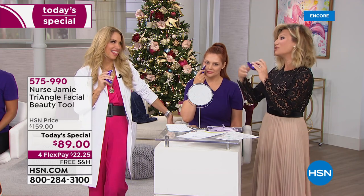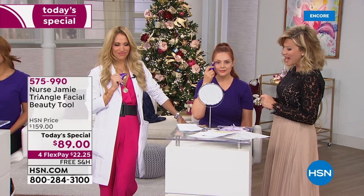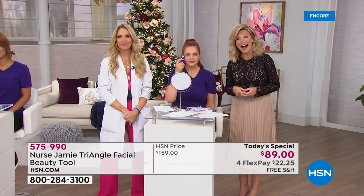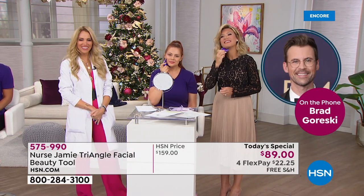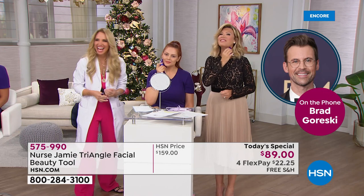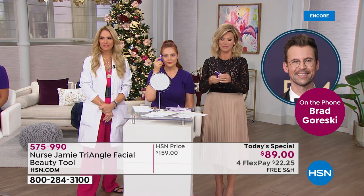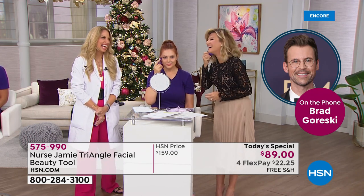We're going to head to our phones because Nurse Jamie has a lot of celebrity clients. In fact, one of them is giving us a call tonight — Brad Gorski, joining us live on HSN. Hi, Nurse Jamie! How are you? I feel like I did just see you yesterday. We appreciate you calling in. Obviously we all love and adore Nurse Jamie, but you also love using her tools. I literally have every single tool Nurse Jamie has — I love the triangle and I use it all the time.